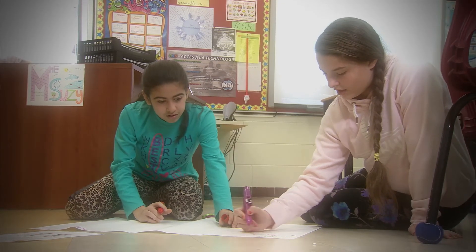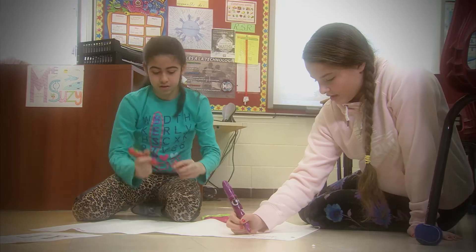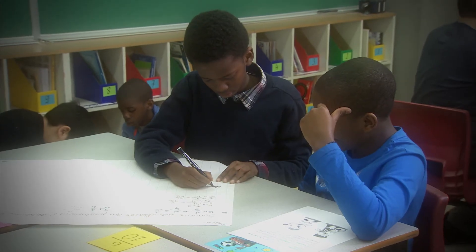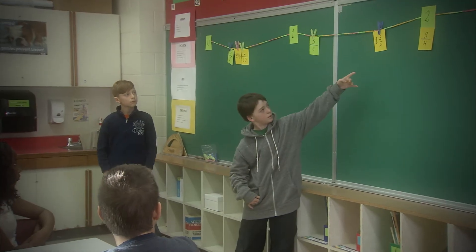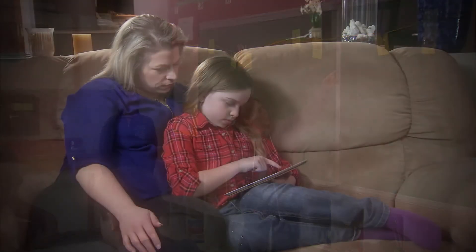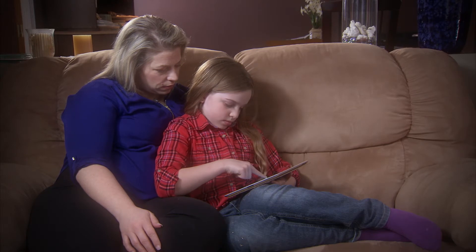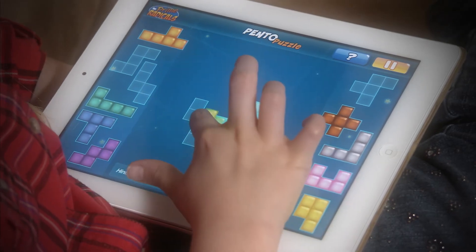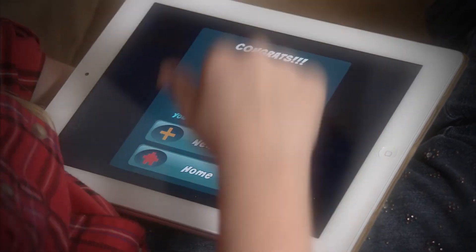Even if your child seems to be learning math in a different way than you did, don't worry and don't be discouraged. Teaching methods may change over time, but the basics of math stay the same. Giving your child extra one-on-one attention at home still really helps and is as important as ever.